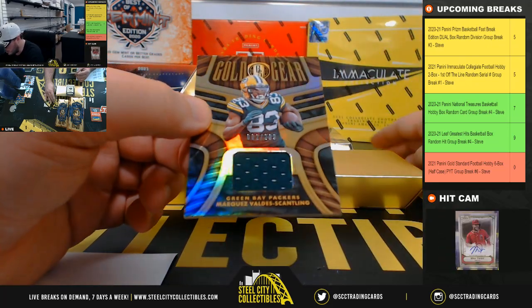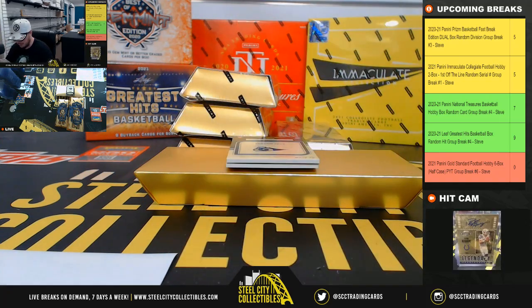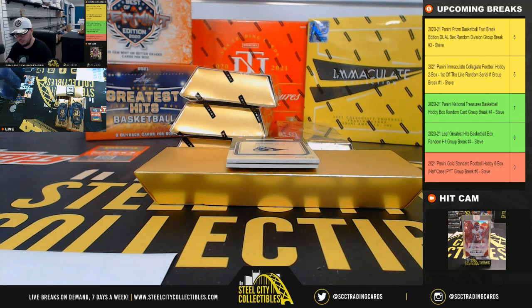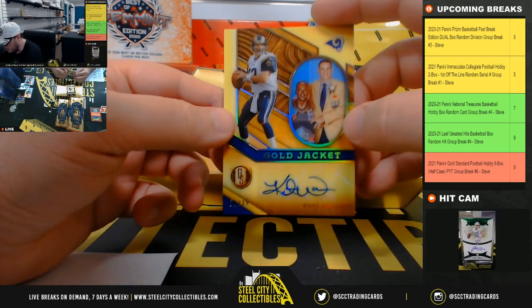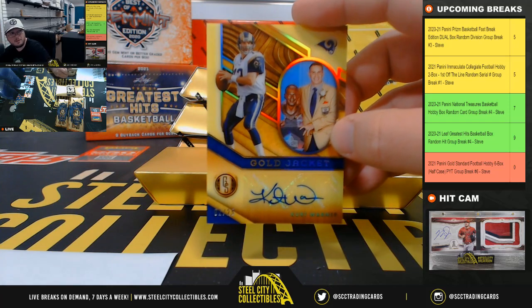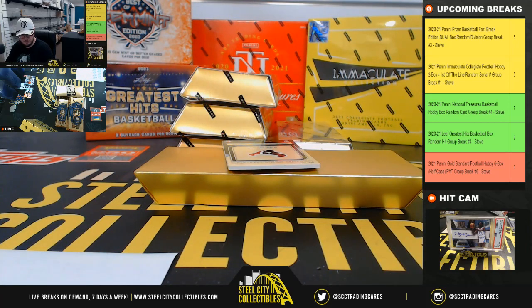Gold Gear jersey, number 299, Marquez Valdez-Scantling for the Green Bay Packers. Nice hit right here — Gold Jacket signatures for the Rams, number 2 of 25, Kurt Warner. And the Rams go to John. Really nice hit there for you, John.